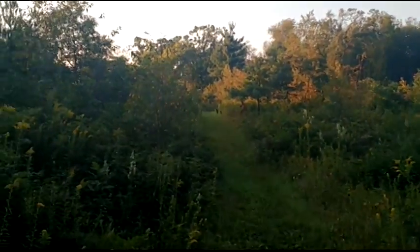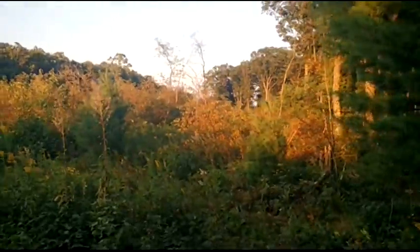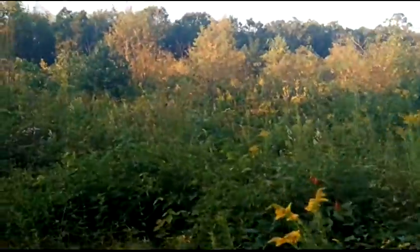This area was hit by a tornado two or three years ago now, and you can see how thick the regeneration is. A lot of fruit — brambles, blackberries, raspberries. Cherry trees have come in. Small oaks that survived the tornado have been given a chance to get some light and to grow again.